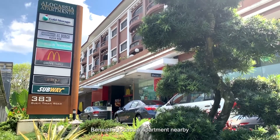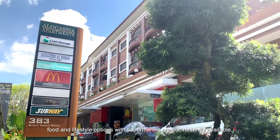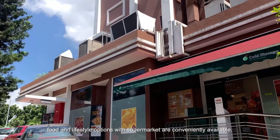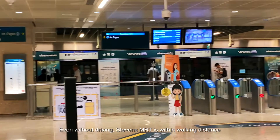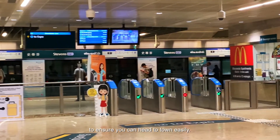Beneath a collection of amenities nearby, food and lifestyle options with supermarket are conveniently available. Even without driving, Stevens and Newton MRT Station is within walking distance to ensure you can head to town easily.